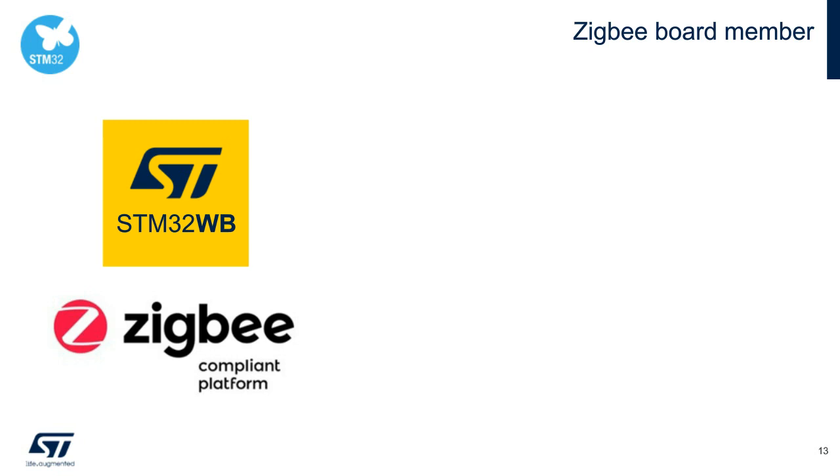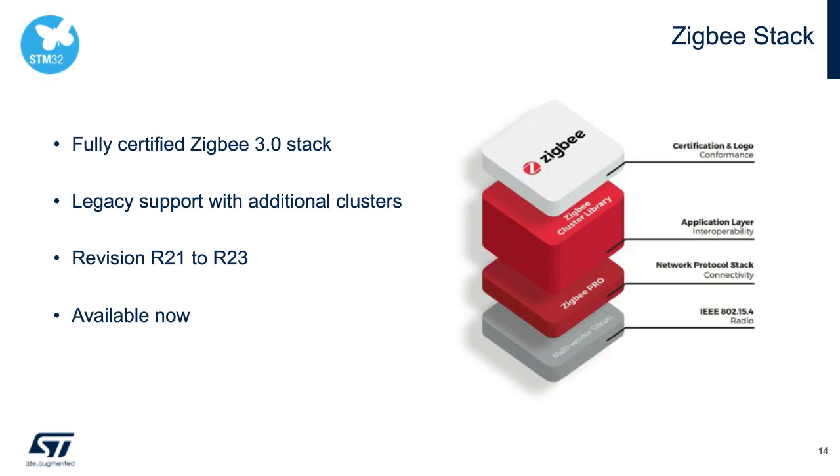With our Zigbee 3.0 stack, we support legacy and custom clusters from revisions R21 through R23. We have passed both platform and application Zigbee certifications on the STM32WB. We currently have examples for a simple Zigbee network in our ecosystem.